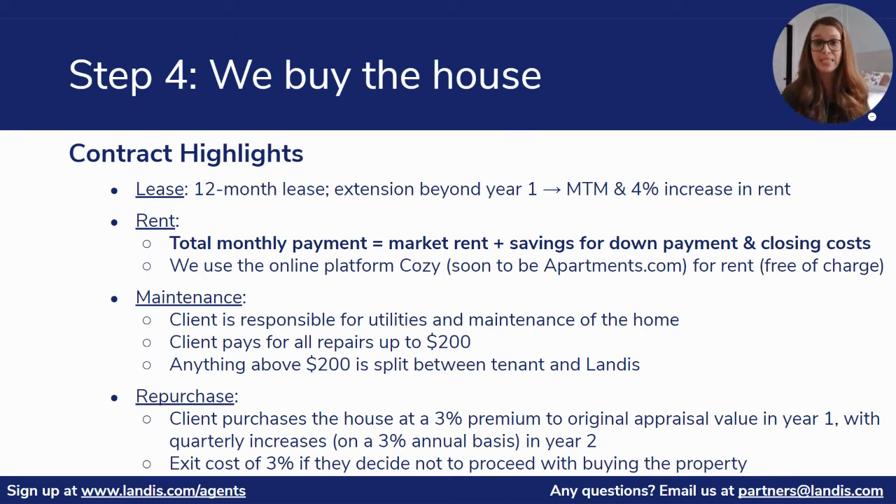We'll also touch on maintenance in the lease agreement. The client will be responsible for all utilities and maintenance of the home, and the client will pay for repairs up to $200, but anything above $200 will be split between the client and Landis.